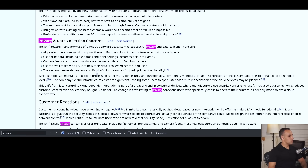Community members and customers argue that this represents unnecessary data collection that could be handled locally. The company's cloud infrastructure costs are significant, leading some users to speculate that future monetization of the cloud services may also be planned. People will say you can't expect them to keep the servers up forever when you just paid for the product once — but you're the one who decided to require that I connect to your services to use your product. Therefore the responsibility and accountability is on you. I can see it now, three or five or ten years from now this turns off, this product no longer works — you can't expect them to keep the server on forever, you entitled person. You're the one who decided to require that I connect to your server for the product to work.